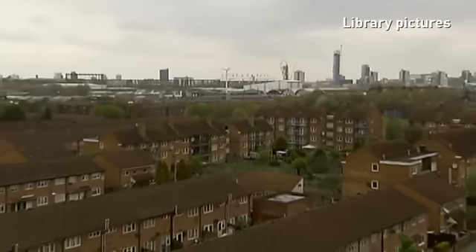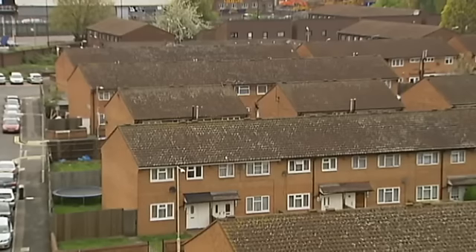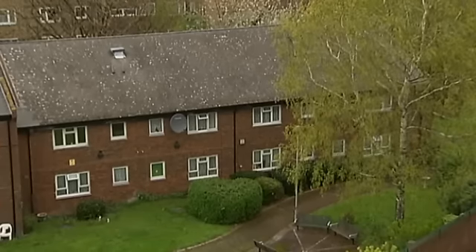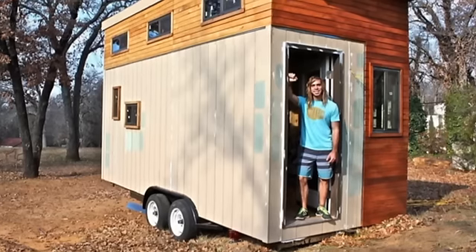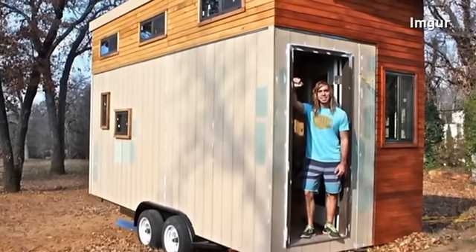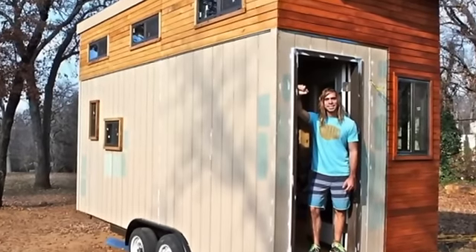With the cost of higher education, it's no surprise students are thinking creatively about ways to stay debt free. One student built his own house so he could see his bank balance in the black. It took Joel Webber nearly a year to put together and kit out the 145 square foot miniature home at a cost of $20,000.